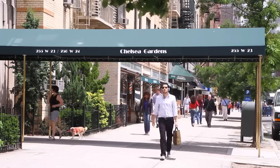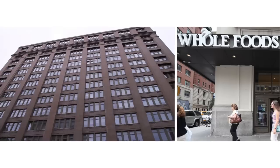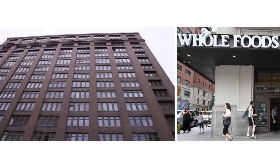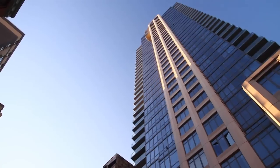Other sought-after buildings are Chelsea Gardens, The Citizen under construction, The Chelsea Mercantile with Whole Foods, the stunning 245 7th Avenue, and The Chelsea Stratus.